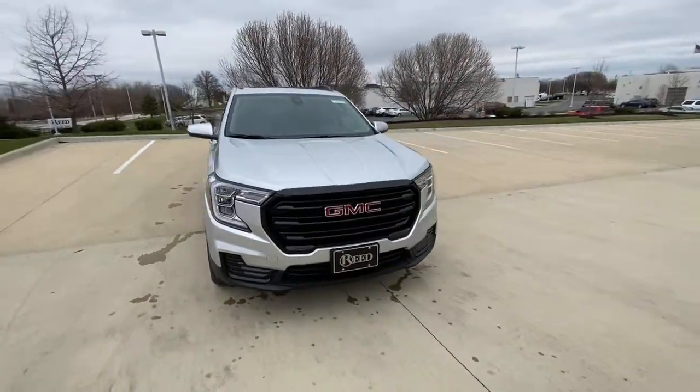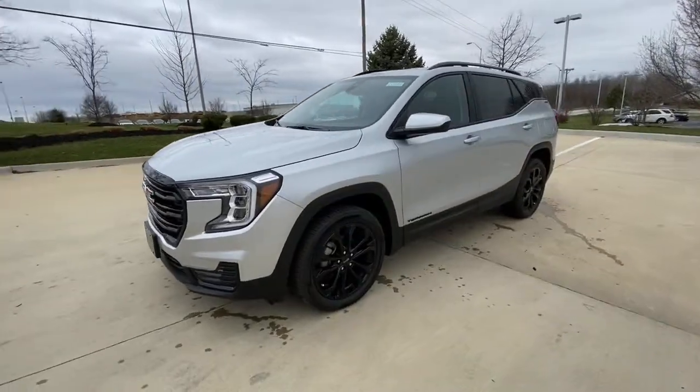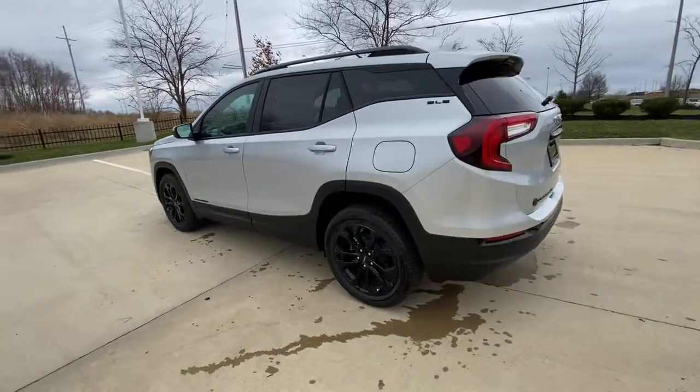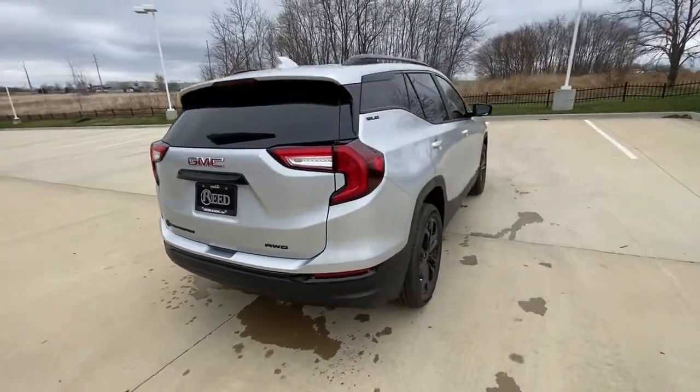Take a moment to check out the 2022 GMC Terrain. You deserve a ride that was designed with your needs in mind. The time is right to take advantage of the technology, performance, and creature comforts this vehicle has to offer. The following are some of this vehicle's highlighted options.